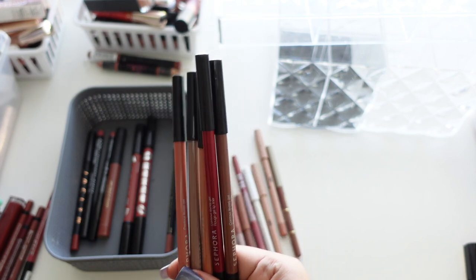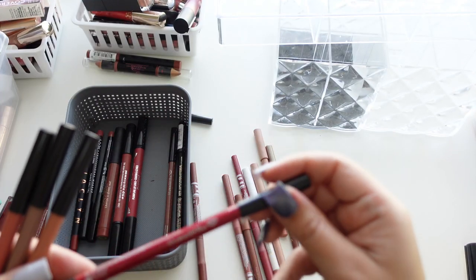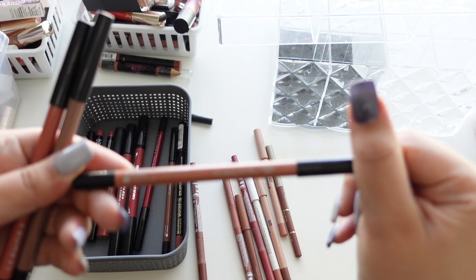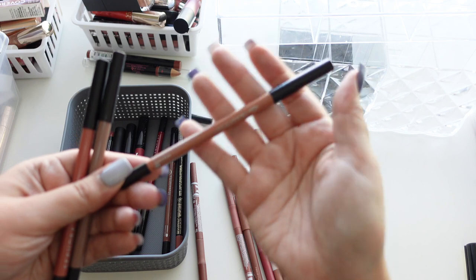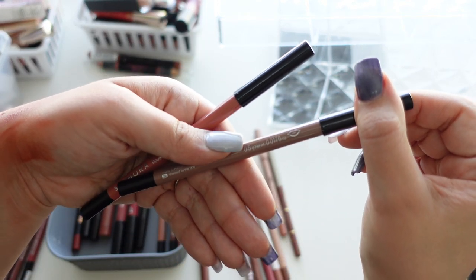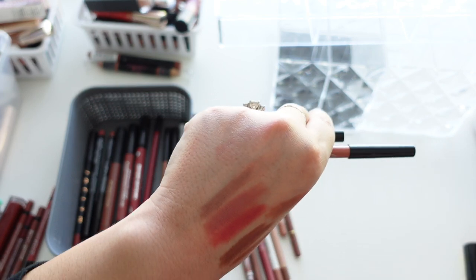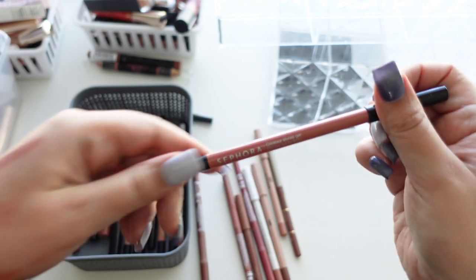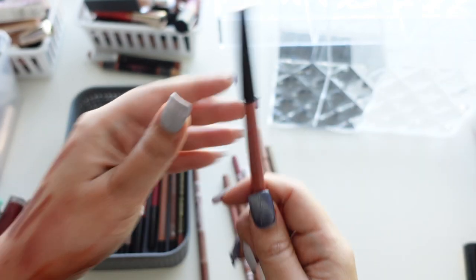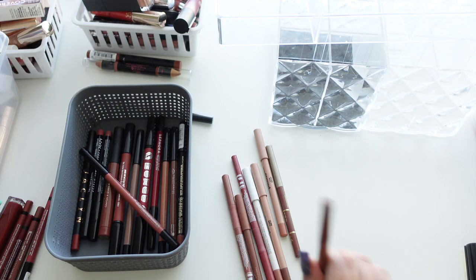I can't wait until Sephora is cruelty free. These are the Sephora Rouge Gel Lip Liners and I have the shades Rosewood, Cherry, Nothing But Nude, and Dressed to the 90s — one of my favorites. I love that they're retractable, so pretty.